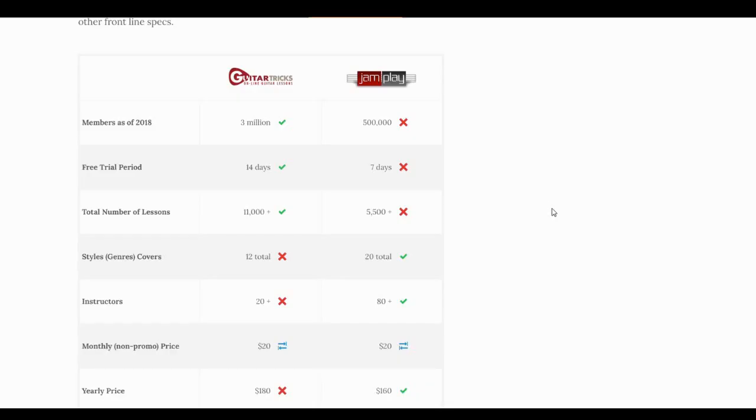This is a simple comparison of Guitar Tricks and JamPlay. I'm going to screencast an article I put together that has tables with stats, data, and grades for these two programs side by side. They're both really good — I've used them both a lot and recommend them to a lot of people. I know a lot of the guys that work for these companies; they're good companies with really good programs.